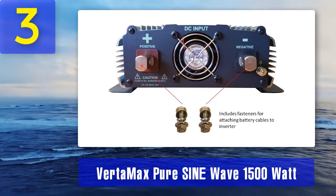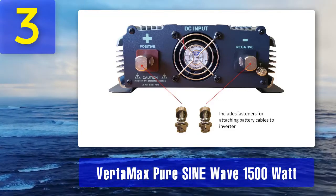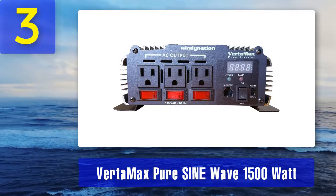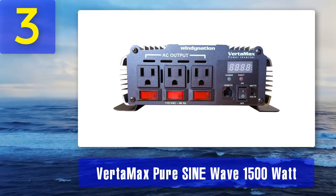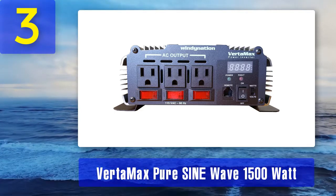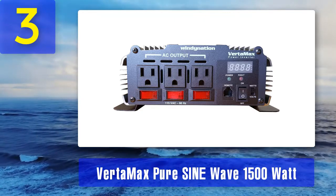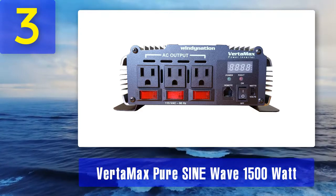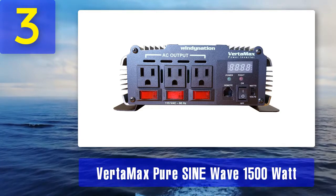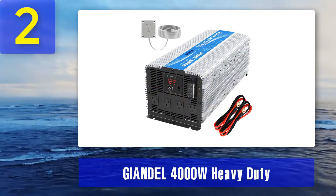Things we like: it is a high capacity inverter equipped with three grounded AC outlets, works for high power equipment, and has all basic protection systems in place. Things we don't like: not efficient cooling fans, and expensive compared to similar inverters. Bottom line: this 1500 watt inverter has the capacity to run almost all kinds of equipment and is even perfect for a small house. If you want more capacity with the same branding, you can go for the Vertamax pure sine wave 3000 watt inverter.